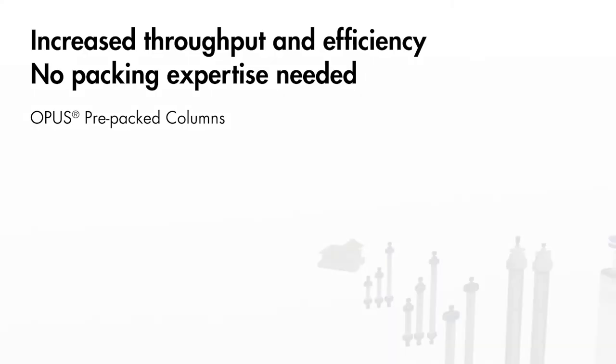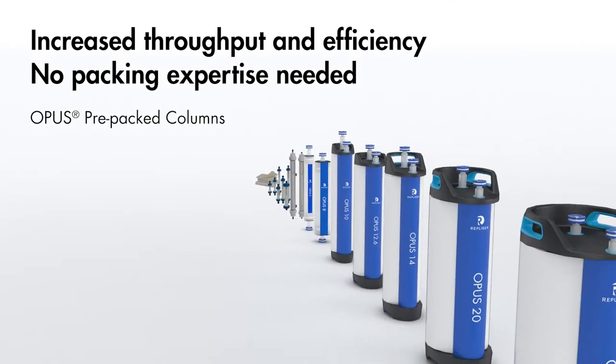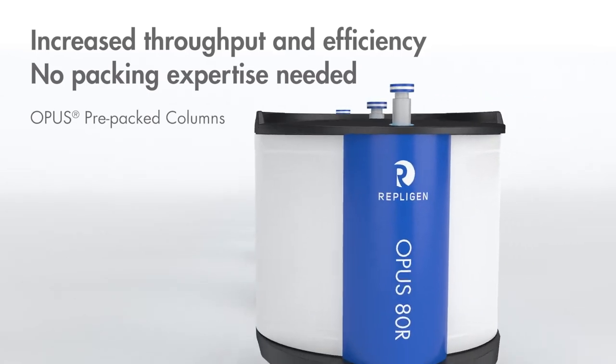Downstream optimization helps increase yield with high purity and enables flexibility. The Opus pre-packed columns require no packing expertise, no capital equipment, and ship with short lead times.